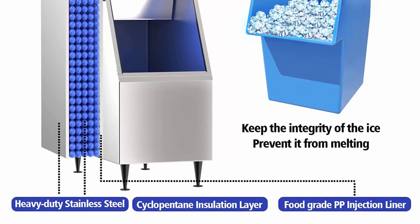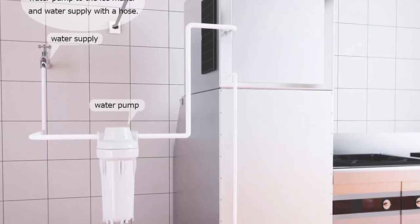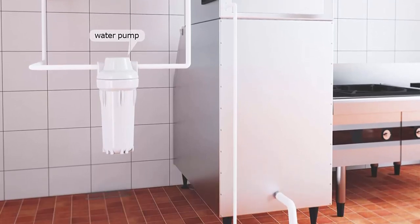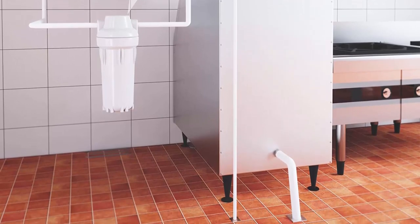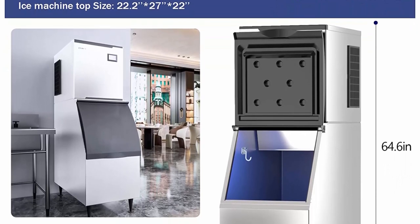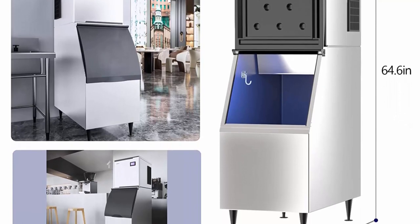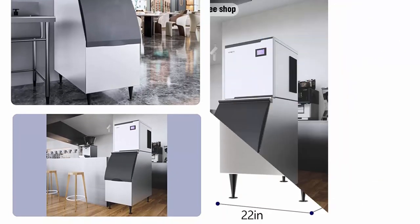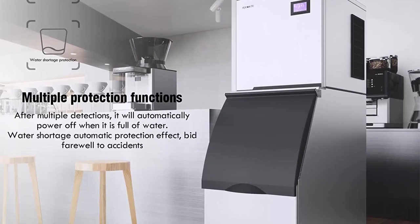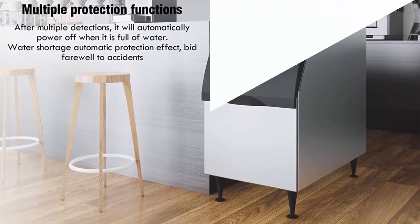Ideal for commercial use in hotels, bars, restaurants, coffee shops, etc. High quality parts: the brand compressor has stable performance and low noise, and the ice making speed is 10 seconds faster than ordinary ice machines. The touch LCD display lets you visually monitor every step of the ice making process. The ice storage bucket liner with food-grade PP and cyclopentane foam layer keeps ice cubes for 7 hours with strong impact resistance.